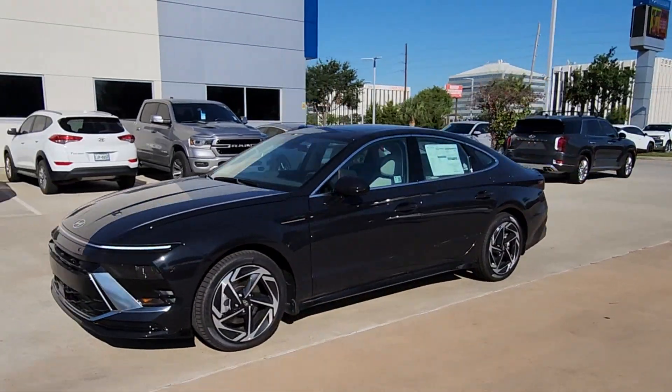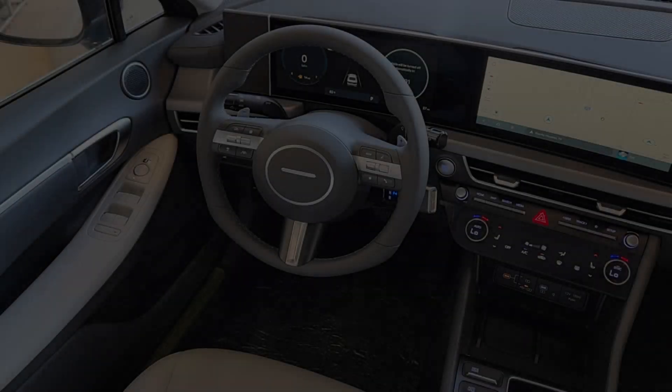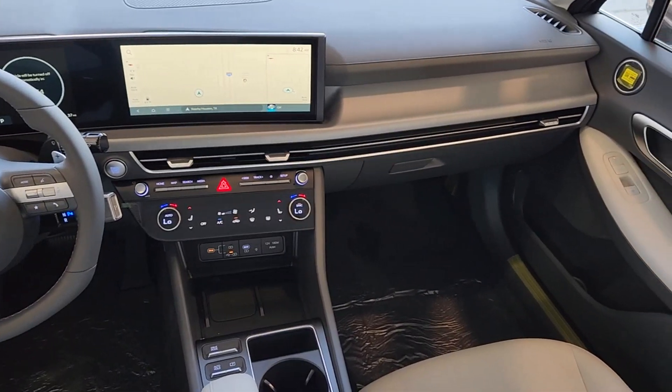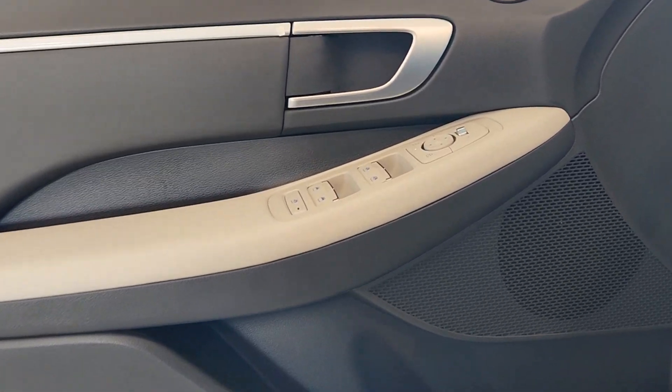The following are some of this vehicle's highlighted options: intelligent auto on-off high beams, pre-collision system, proximity key entry, paddle shifters, four-cylinder engine, lane-keeping assist, backup camera, heated mirrors, alarm, and blind spot monitor.